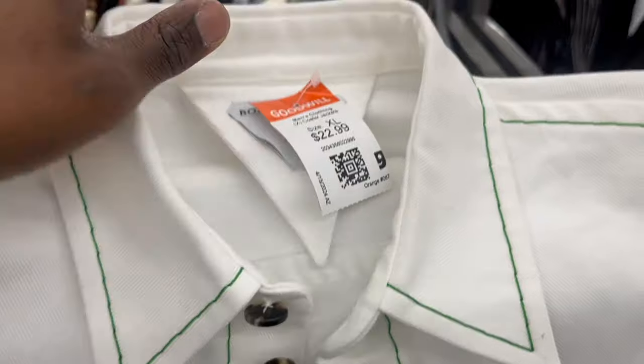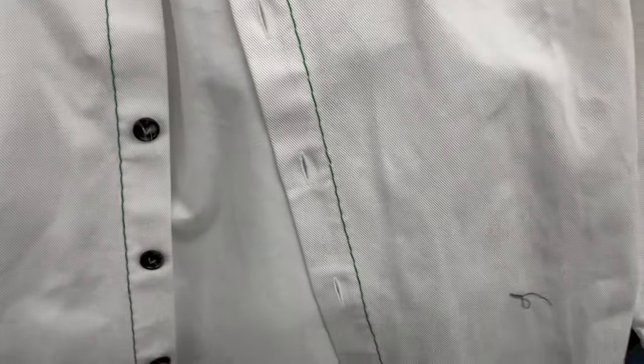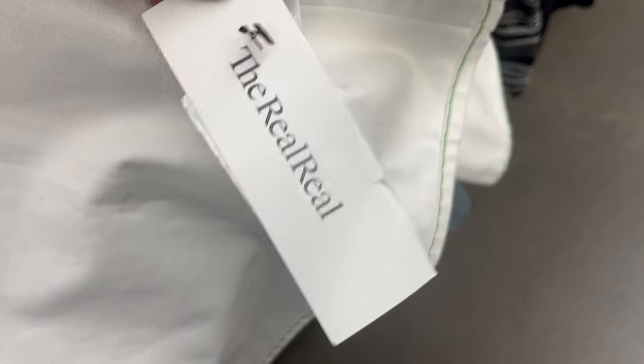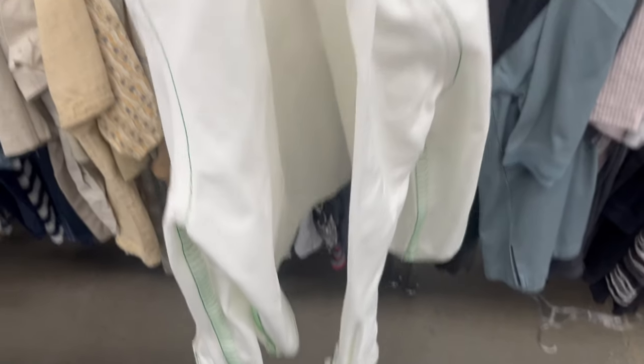This Bottega jacket was another first find for me — amazing. This one had the RealReal tag on it, so it was already authenticated by them. Bottega, if you aren't familiar, is another really high-end luxury brand. This should sell for maybe $300 to $400, maybe a little less depending on the economy — people aren't paying what they used to. But definitely grabbing that up.